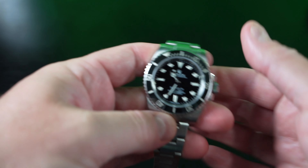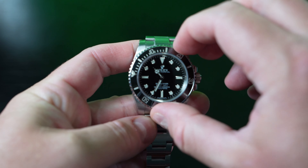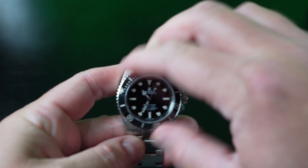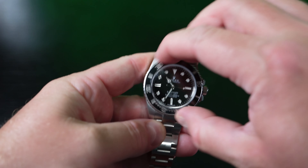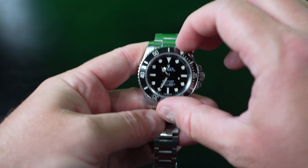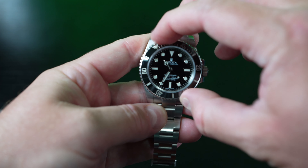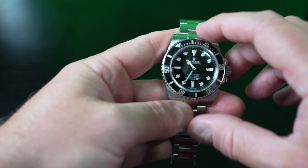I'm going to talk about the good, the bad, the ugly. First of all, I'm going to take it off camera and put it right beside my mic. The bezel action on the Submariner is quite possibly the smoothest bezel action on any timepiece.